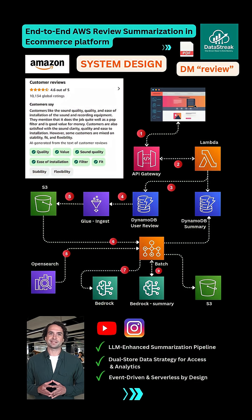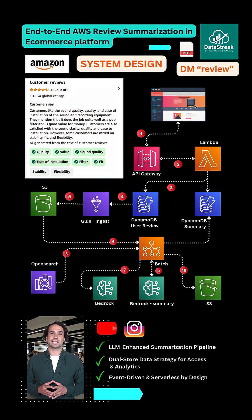And once the insights are generated, we don't just stop there. We ingest to S3 for backups, long-term storage, and feeding business intelligence tools like QuickSight or Athena. And also to DynamoDB, specifically the summary table, so the UI can instantly show the latest customer insights.